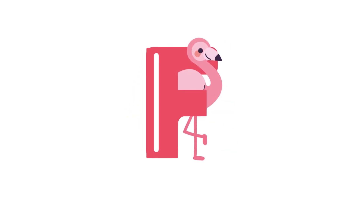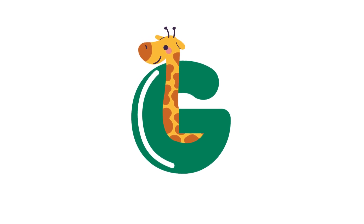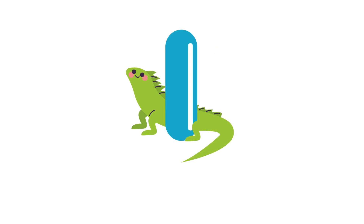F for flamingo. G for giraffe. H for horse. I for iguana.